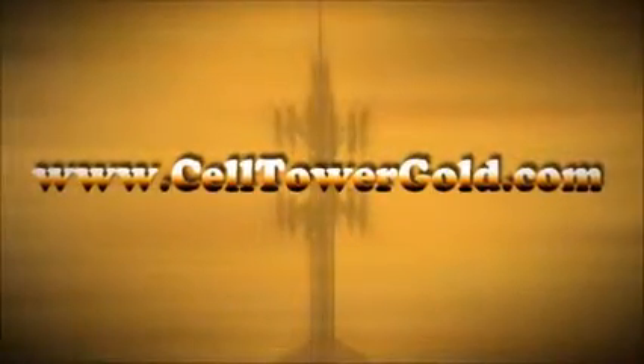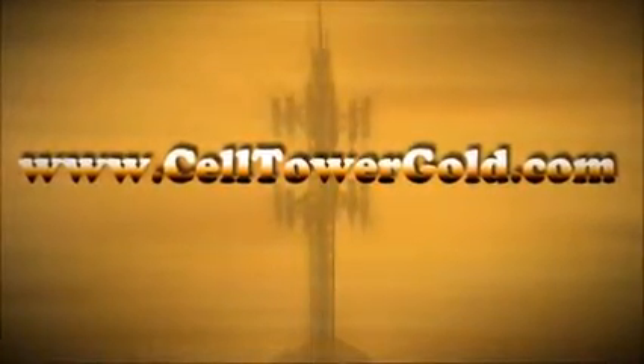For more information about this amazing opportunity, please visit www.CellTowerGold.com.